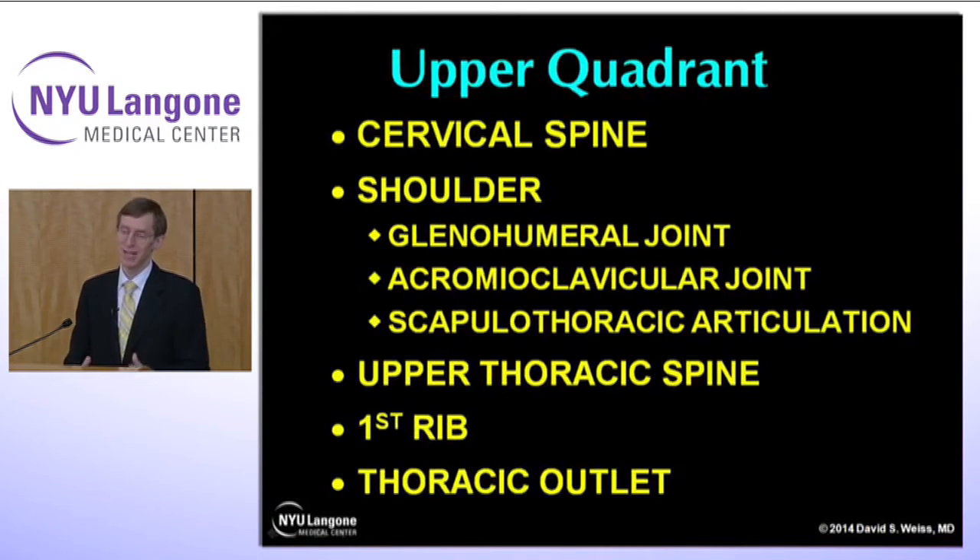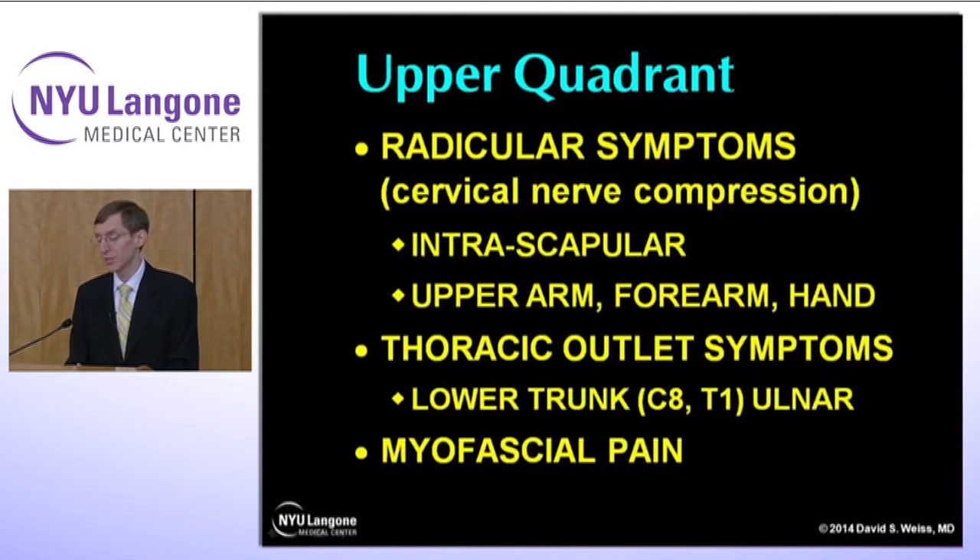You have to take a step back and say we're not really just talking about the cervical spine — we're talking about the whole upper quadrant: shoulders, glenohumeral joint, AC joint, acromioclavicular joint, and the scapulothoracic articulation. You have to consider all those when you take care of a dancer's neck. The upper thoracic spine is included. The first rib can be a particular problem, and the thoracic outlet needs to be included as well. Upper quadrant radicular symptoms can occur from cervical nerve compression — intrascapular, into the arm, forearm, and hand. You can have thoracic outlet type symptoms affecting the lower trunk, ulnar, C8 and T1, but sometimes other trunks as well, and myofascial pain syndromes.